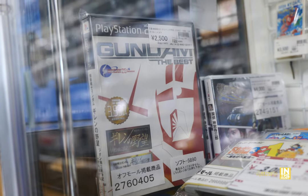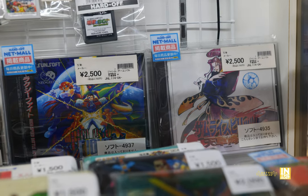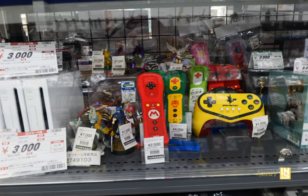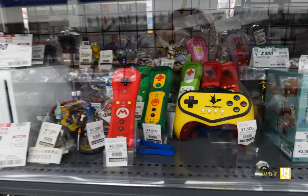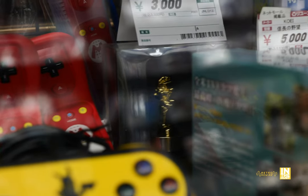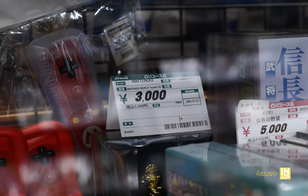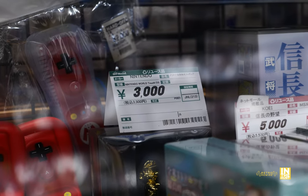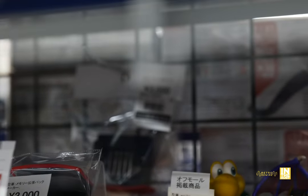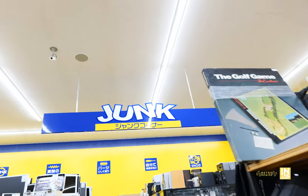We have a Gundam The Best for 2,500 yen, Galaxy Fight, and Samurai Shodown 4. There are some Amiibos coming in as low as 1,500 yen, and a Club Nintendo gold Mario figurine for 3,000 yen — if you're a hardcore Nintendo collector, it's hiding in the back. There are also two RAM expansion packs for the N64 at 3,000 yen each.